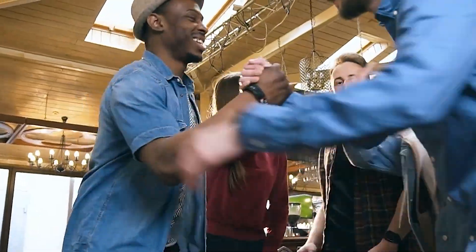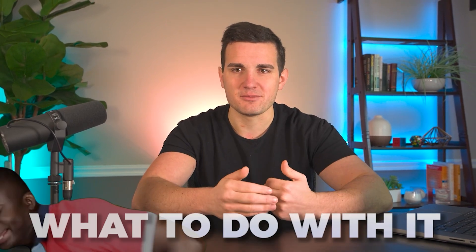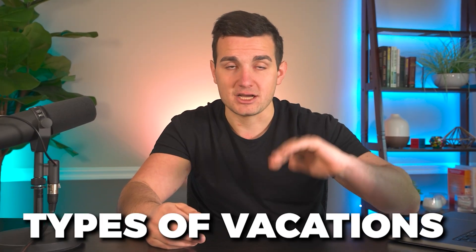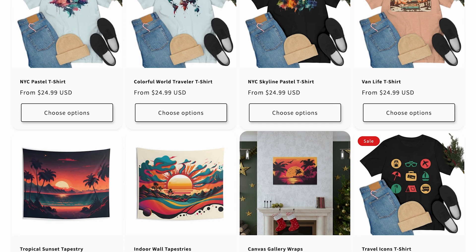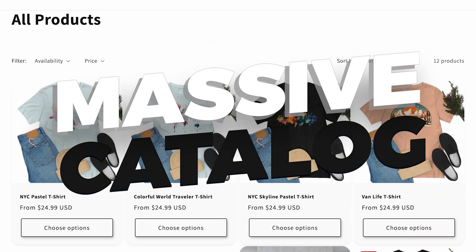You might be thinking: okay, I have these sub-niches, but what do I really do with them? It's pretty straightforward — all you have to do is tag your products and create collections on your Shopify store. So if somebody comes to Vacay Threads, they're able to go to the collections tab and sort by types of vacations and see these 10 collections. I just did 10 now — I can do another 10, 20, 30 and build out a massive catalog of different collections for people to shop by.